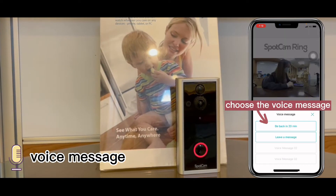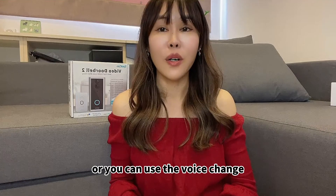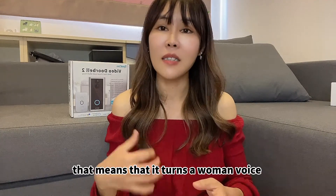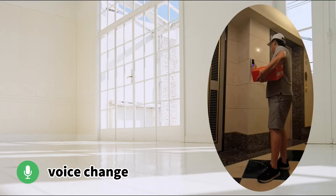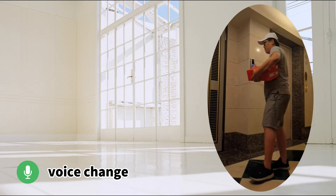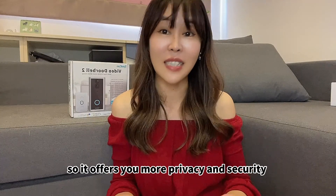For example, you can leave a voice message like: 'I'm not at home now, I'll be back in 20 minutes.' Or you can use the voice change so people won't find out if you're a man or a woman — it can turn a woman's voice into a man's voice. So it gives you more privacy and security.